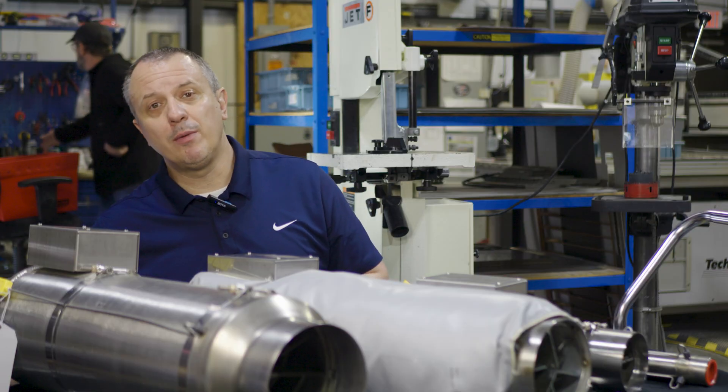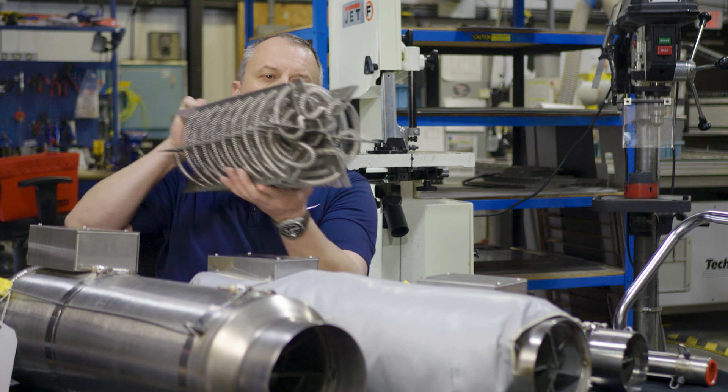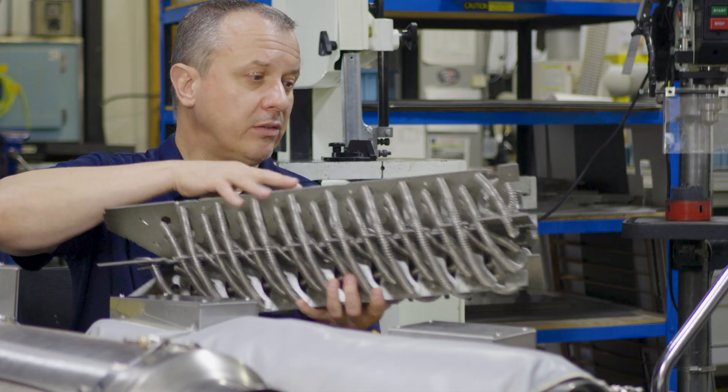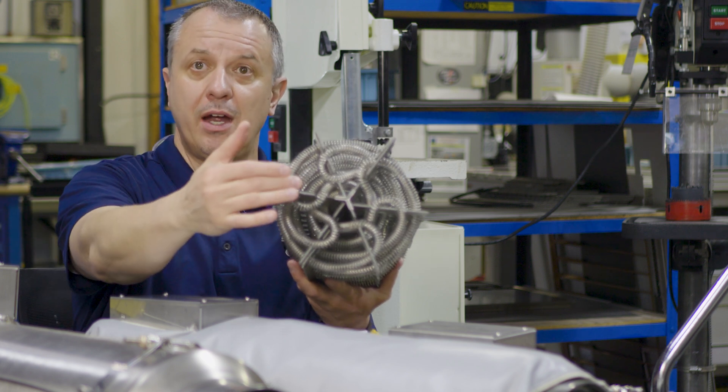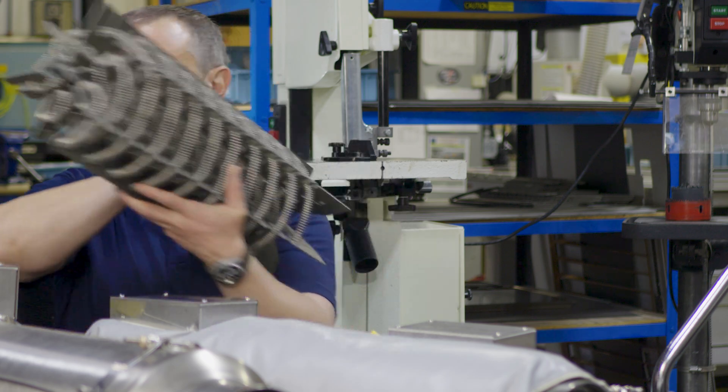I always like to describe a flow torch as a blow dryer on steroids. A core of a flow torch would look something along those lines. With a core like this, we have a path so the air can't cheat around it, so you're going to get very good heat transfer.